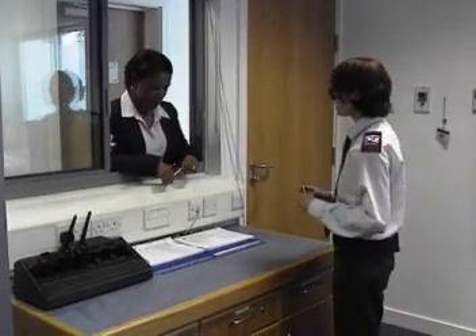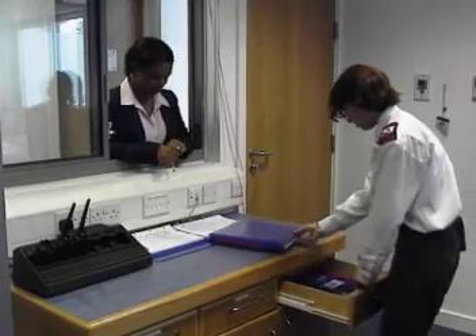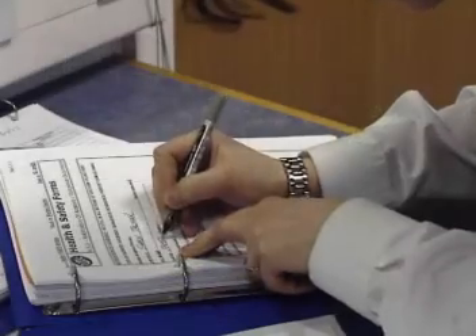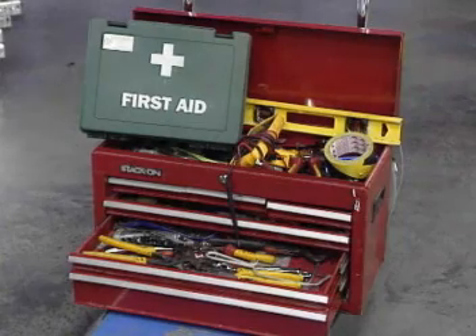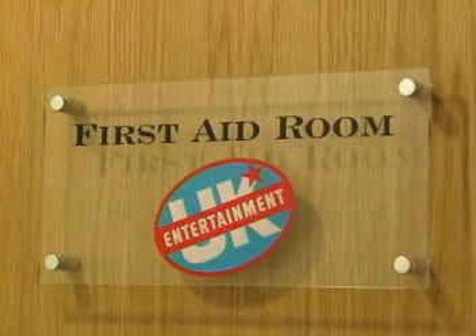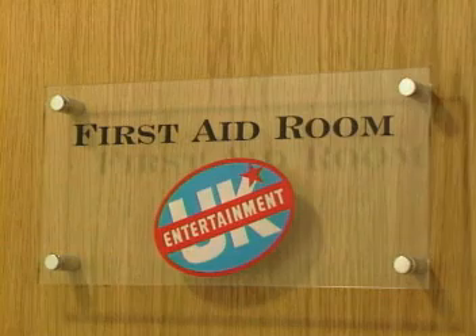Any accident, near misses or dangerous incidents, no matter how small or trivial they may appear, must be reported in the accident book, which you'll find in security. These occurrences should also be reported to the Entertainment UK manager controlling your project. Contractors are wholly responsible for their own first aid cover while on site. However, an appointed Entertainment UK first aider can assist and offer treatment in case of an accident, but this is given in good faith and Entertainment UK accepts no liability.